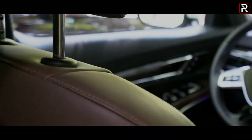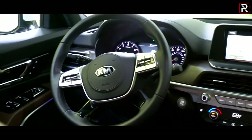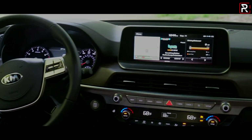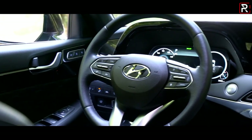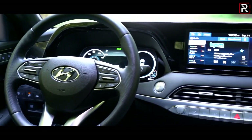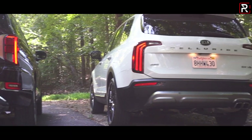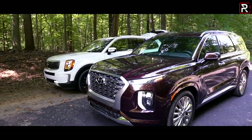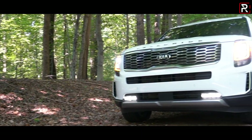For years, if you were looking to buy a three-row mainstream crossover from Hyundai and Kia, they were simply at the bottom of your list because they just weren't very competitive. Hyundai has always had the Santa Fe and Santa Fe XL, while Kia has always offered a three-row version of the Sorento, which was simply too small for American families. Thankfully, both manufacturers have learned from their past mistakes with the all-new 2020 Hyundai Palisade and 2020 Kia Telluride.